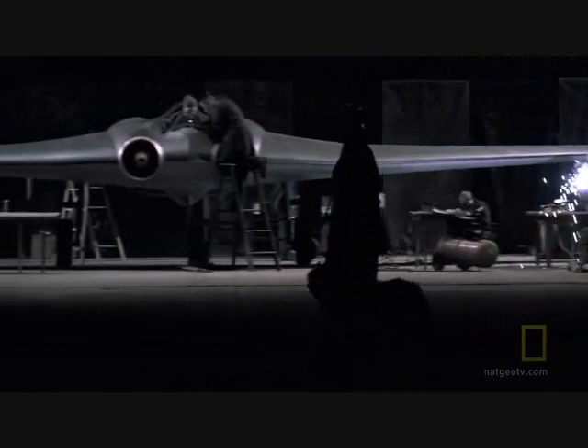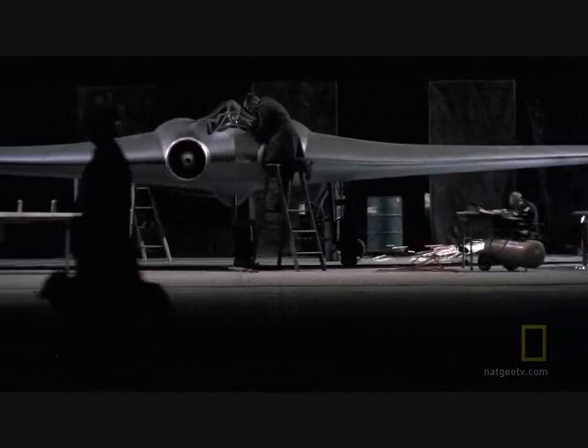The Horten 229 had to be the most exotic piece of machinery in Germany at that time. But was it truly stealth? It has been one of the last great mysteries of the world.